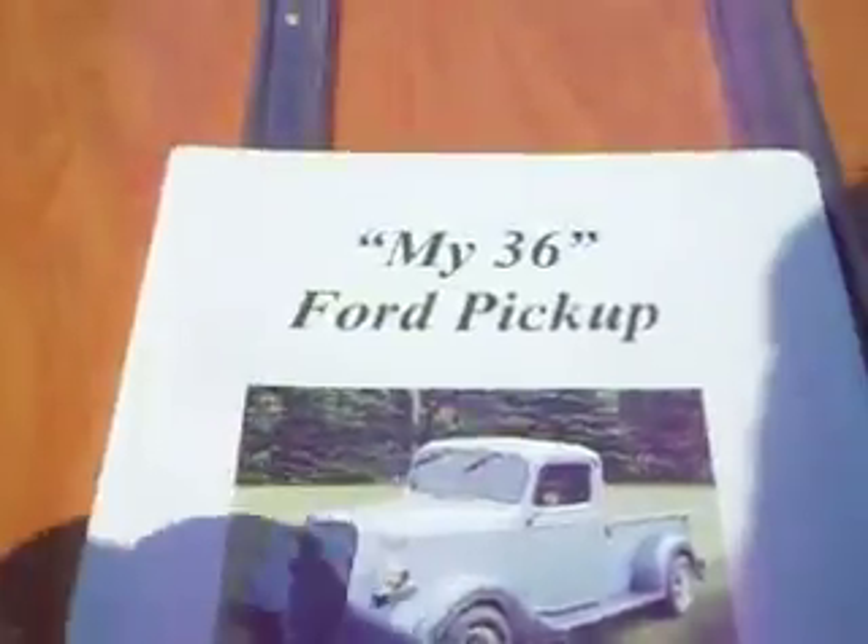My '36 Ford pickup. Wow, look at that. They have a whole little booklet — Millinocket, Maine. Oh my goodness, look at that.